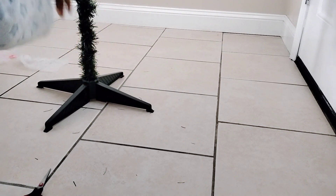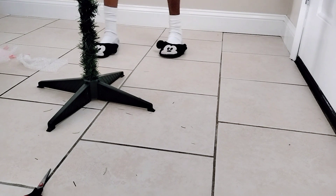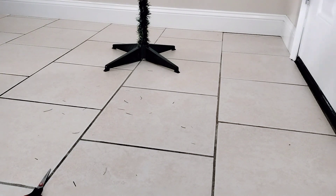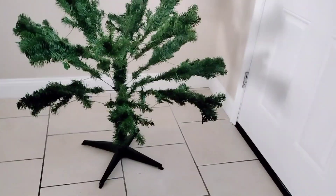I think the tree plus all the other decor came to around two to four hundred dollars, but it's worth it. This is me with my big feet trying to put the whole thing together — it comes in three separate sections.